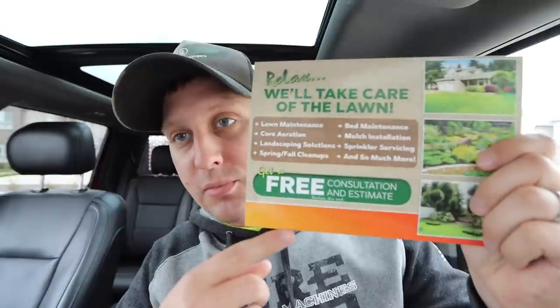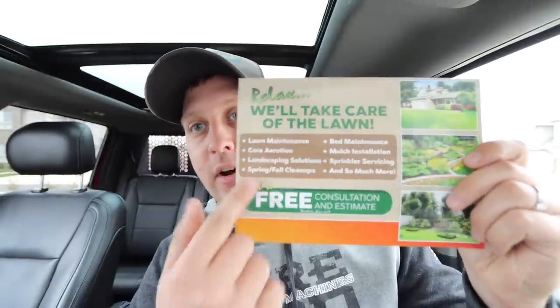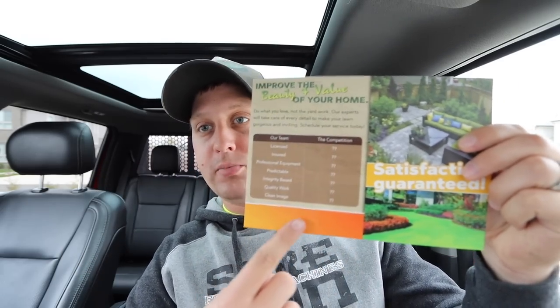We have the summer version of the postcard — brighter colors, some orange, yellows and greens, the same kind of template with all the services we offer. Even if you're a lawn care guy just getting started, these can work for you. Same thing on the back: very simple template, very simple designs, spot for your name, logo, and call to action.